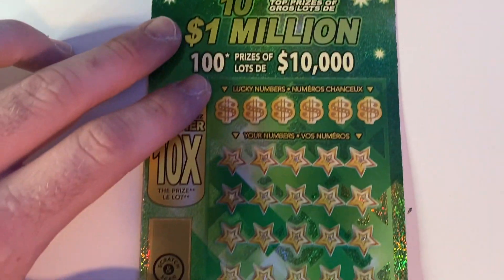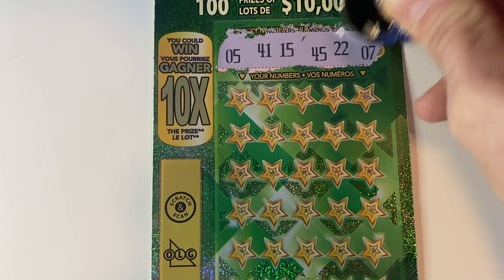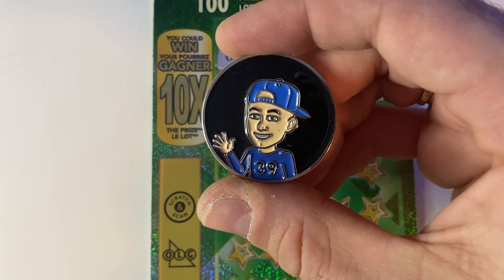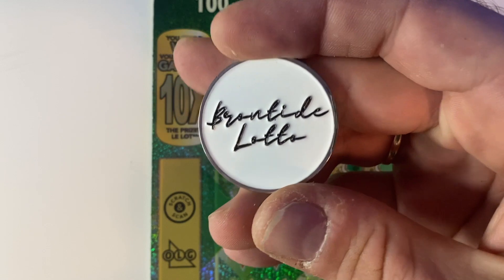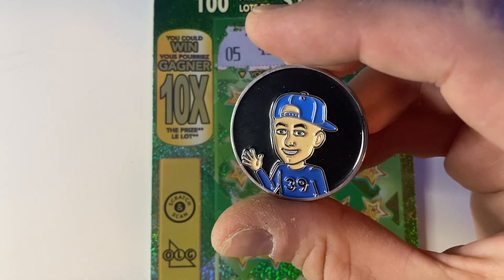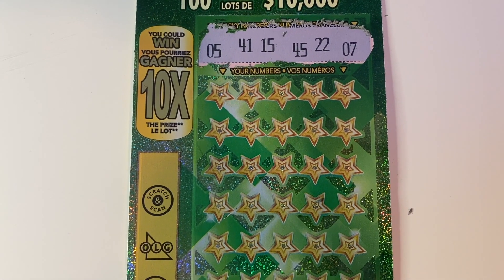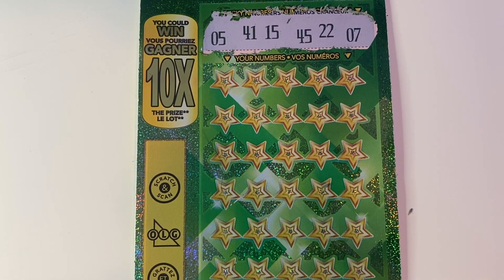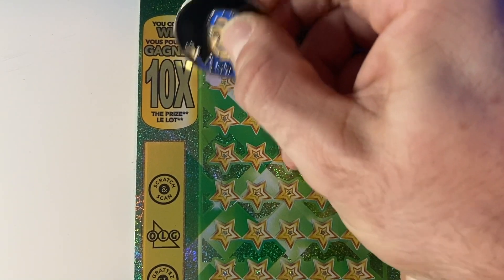We'll move over to our $10 Big Ten ticket and see what our lucky numbers are. I am using my Brontide Lotto scratch coin. These coins will be available in giveaways and for purchase — just check the details below. Keep an eye out for future live streams for blackjack tournaments and scratch live streams, as we'll be giving away a few of the coins. On this ticket we're looking for number 5, 41, 15, 45, 22, or number 7. Really hoping we match that 22 — we've been trying to match that for quite some time. Let's see if we can do it today.